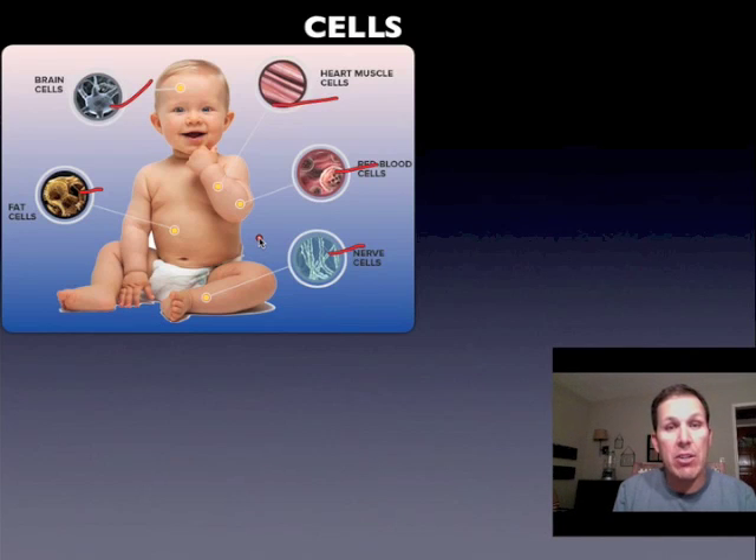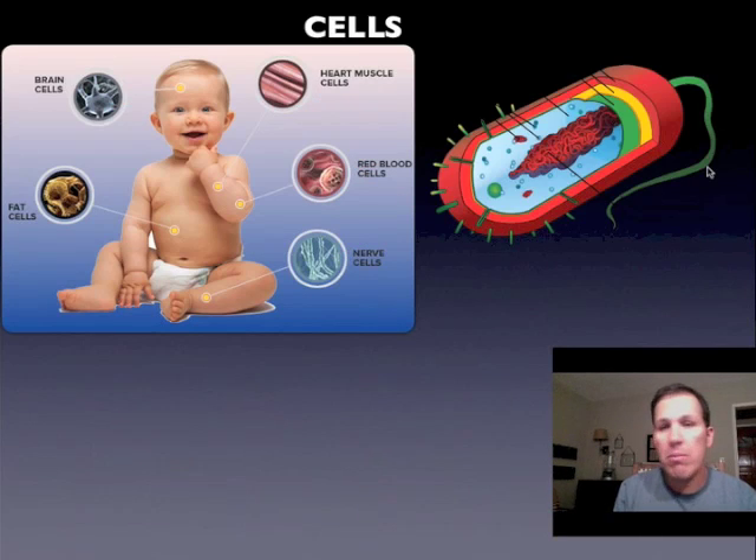You can kind of tell by looking at a cell what its job is by its shape and size. Every living organism — plants, animals, you name it — are made of cells.